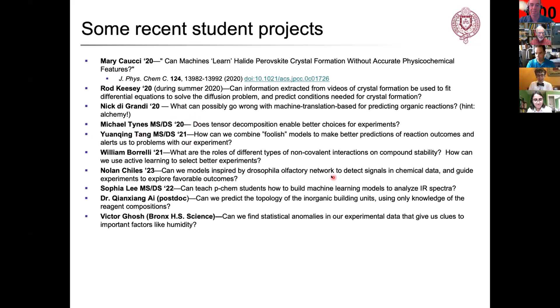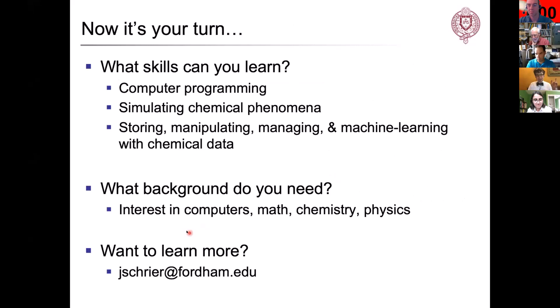Will Borelli, who is in the audience today, has been working on the simulation side to understand the roles of different types of non-covalent interactions and how they affect compound stability, and also using ideas from active learning to select new experiments. Don't think you need a lot of experience to do this — we have one high school student from Bronx Science, Victor Ghosh, who uncovered some really interesting statistical anomalies in the experimental dataset that give us clues about the role of humidity, and his findings have been validated in follow-up experiments. This is an opportunity to build computer programming skills, simulation of chemical phenomena, and learn how to store, manipulate, and do machine learning with chemical data.